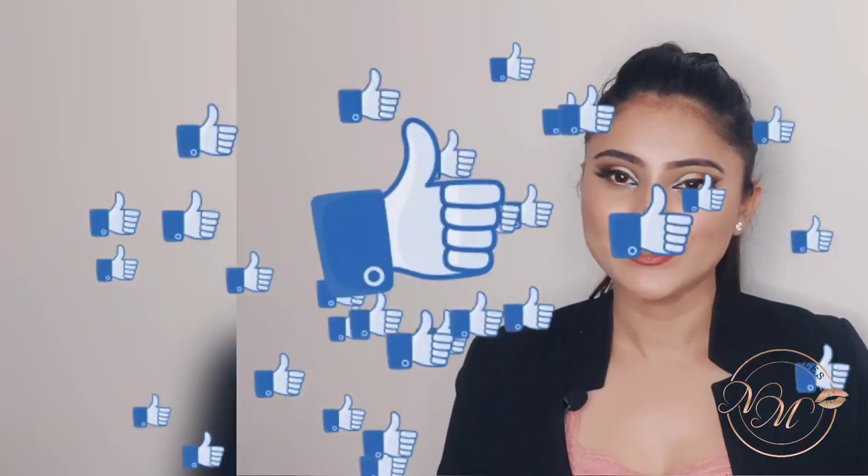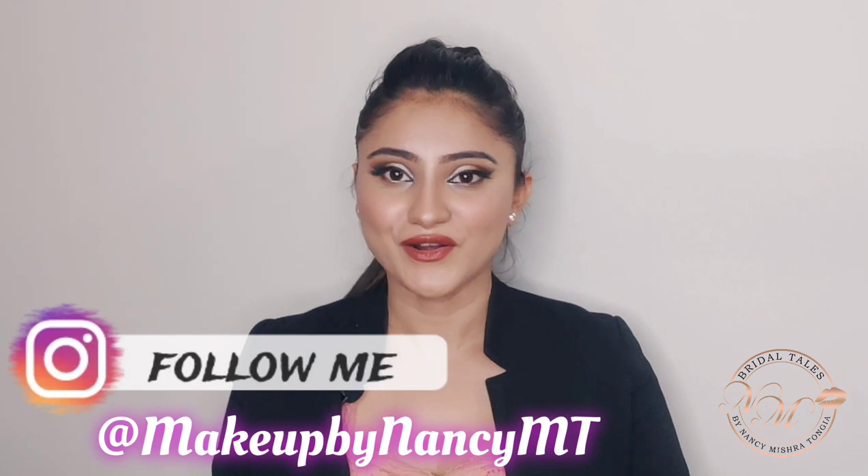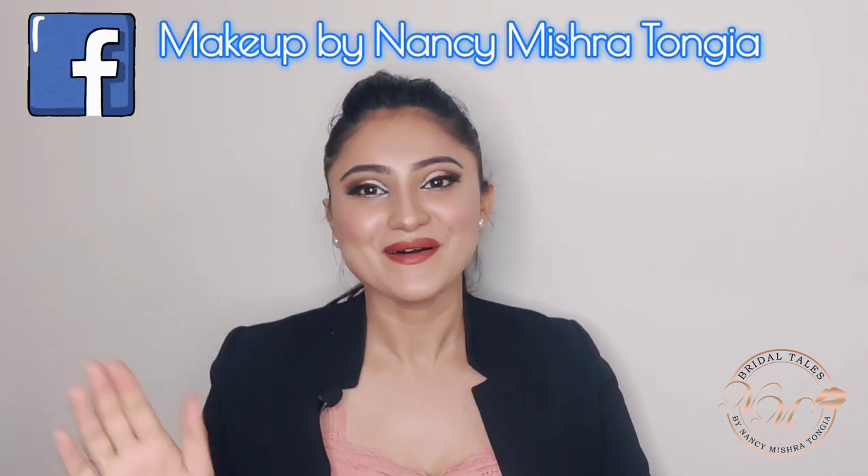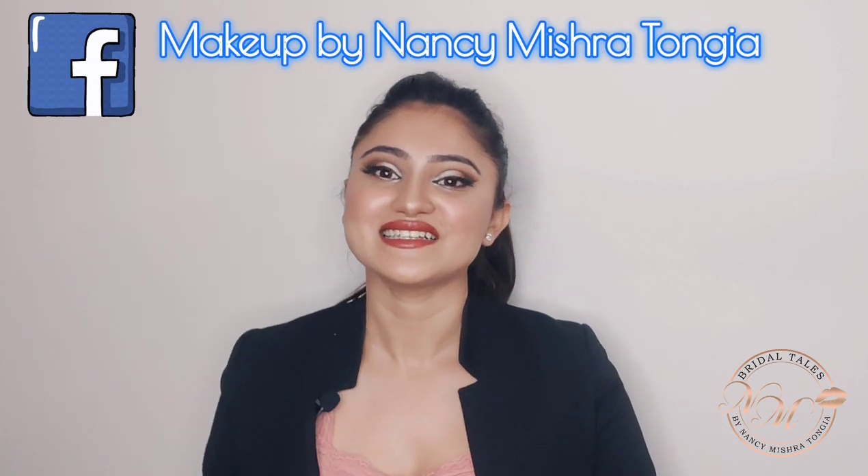That's it, guys! These were a few tips and tricks to look classy, chic, and elegant at your office every day. Do hit the like button if you enjoyed this video — a lot of hard work went into creating this for you. Bye bye, sayonara — this is Nancy signing off. Stay tuned for more videos!